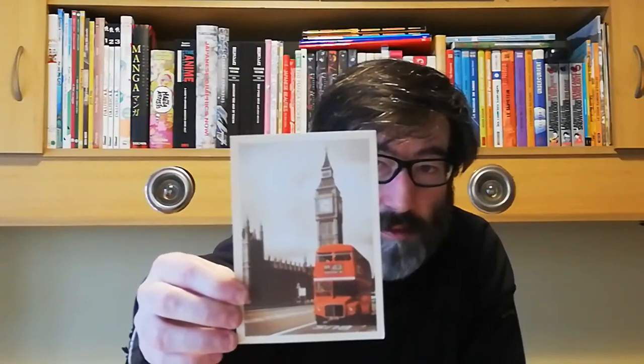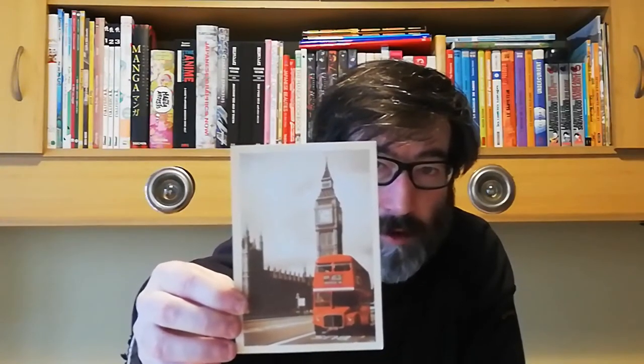The next one came from Austria and it's a photo of Big Ben from England, but the postcard came from Austria. Thank you for this postcard.